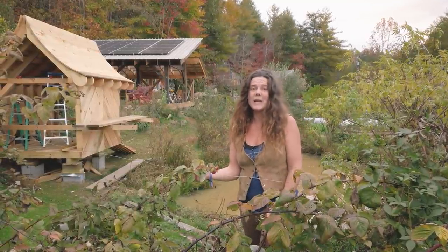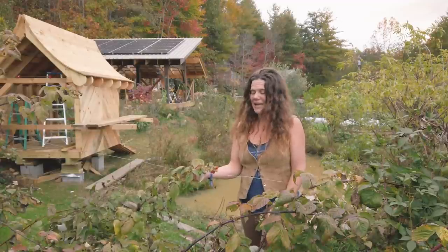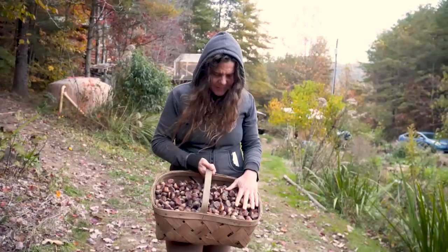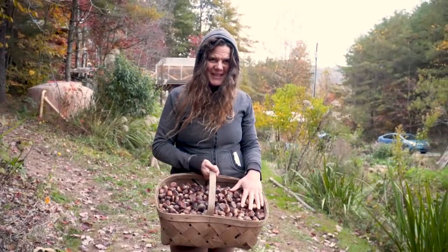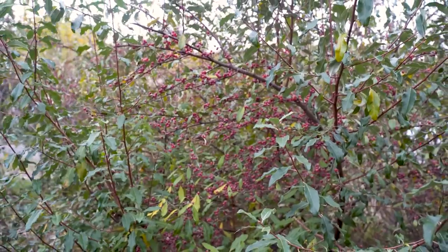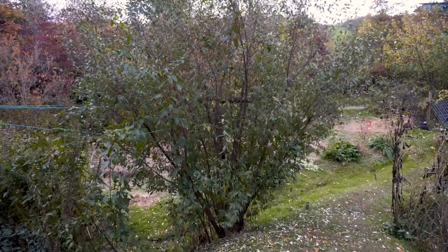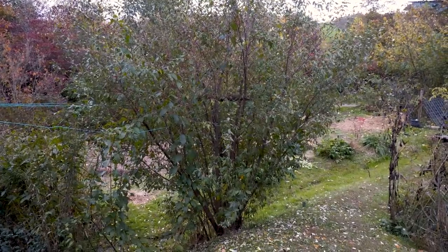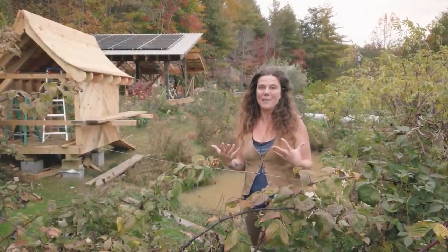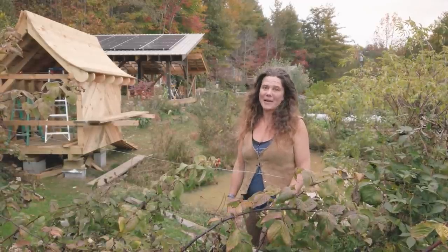We've planted over 300 fruit trees and bushes here at Wild Abundance, making it into a permaculture paradise. We've planted apples and chestnut trees, raspberries, blueberries, gummy berries, service berries, marion berries, mulberries, and a lot more. It's really beautiful to see how they're all interacting and to see people who come here being so inspired and excited about what they can grow in their own backyards.